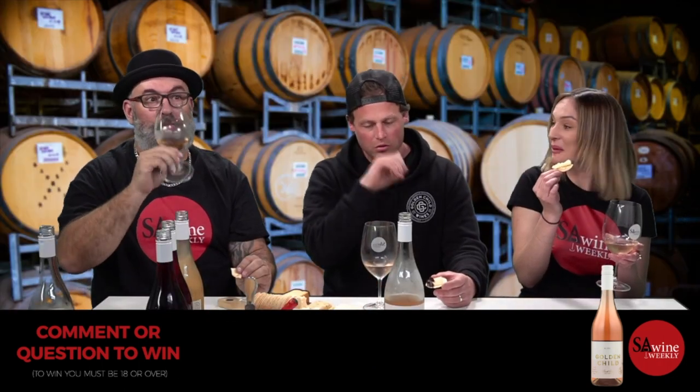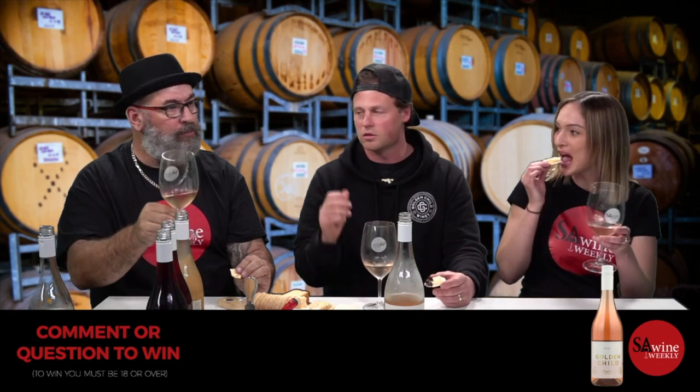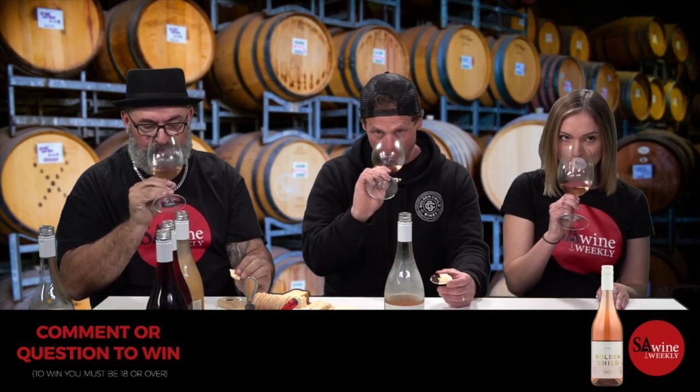I love rosé when you do wild fermentation — it gets that cut straw character. Tell me that doesn't smell like a hay bale — that savoury cut straw character comes from wild yeast. Not your usual rosé. Pinot is my favourite grape — I even influenced a previous show to change the last wine from Shiraz to a Pinot, which was delicious.